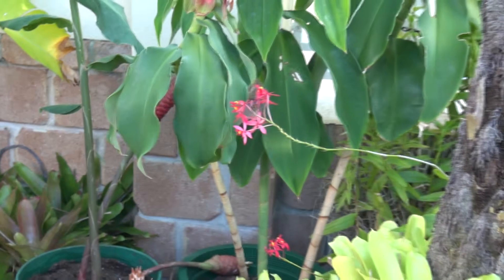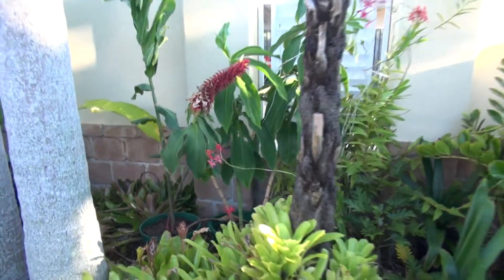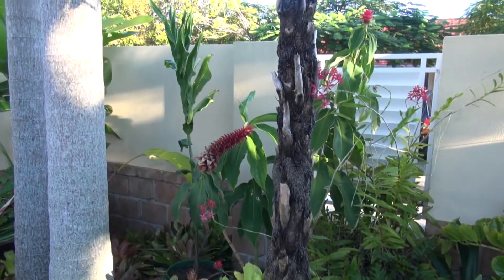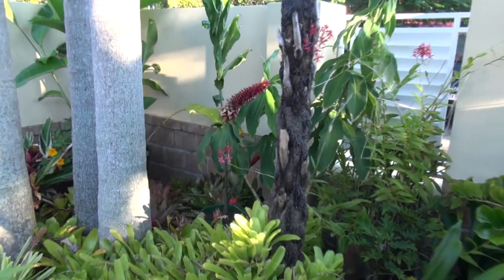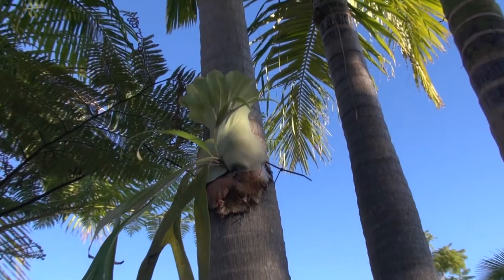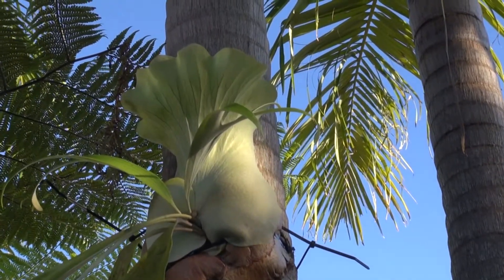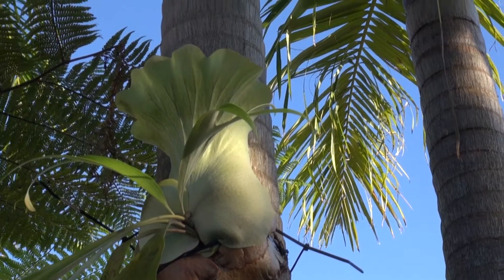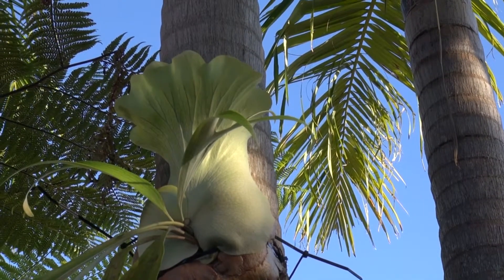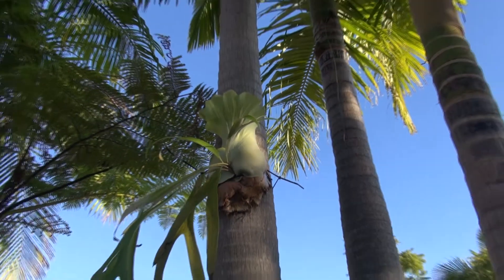It'll either shape up or it'll die — if it dies I can make room and put something else in. These staghorns are coming on real good. That whole big leaf at the top took about two weeks to grow. Once they start growing they take off very quickly.